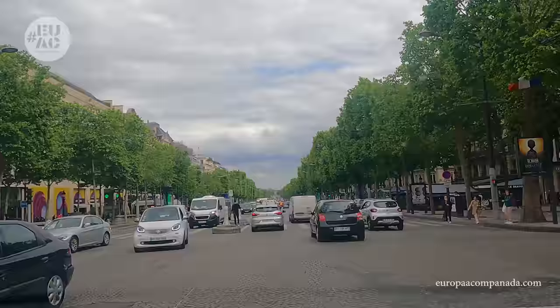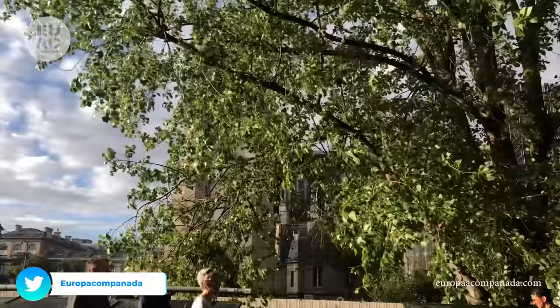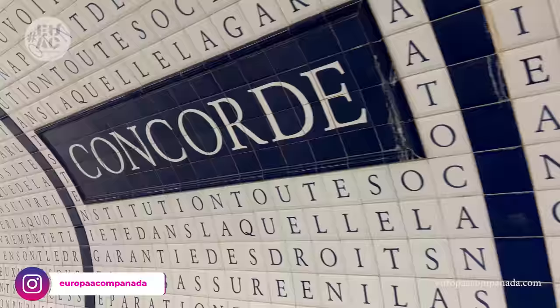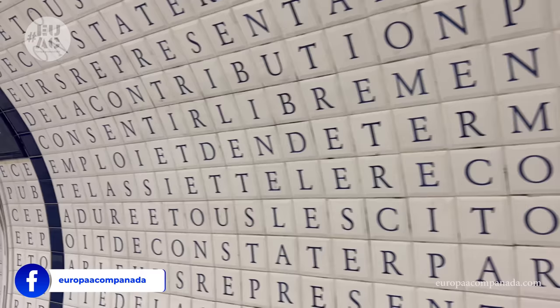Hola acompañantes de viaje, acá seguimos recorriendo París. Aunque sabemos que siempre quedará más y más, tratamos de llevar muchos rincones para que sean una opción para su próxima visita o para que los descubran caminando junto a nosotros a través del video. Hoy nos espera una ruta más glamorosa por ese París de avenidas y jardines. ¿Comenzamos?